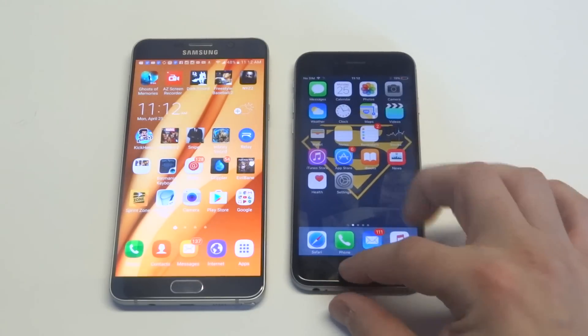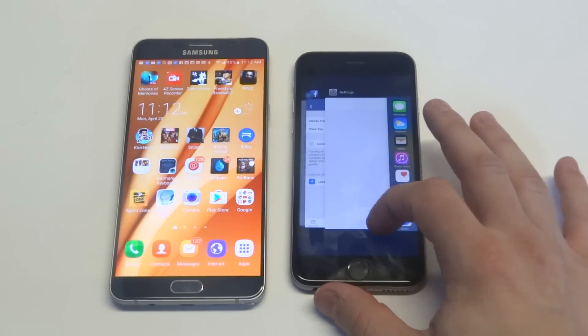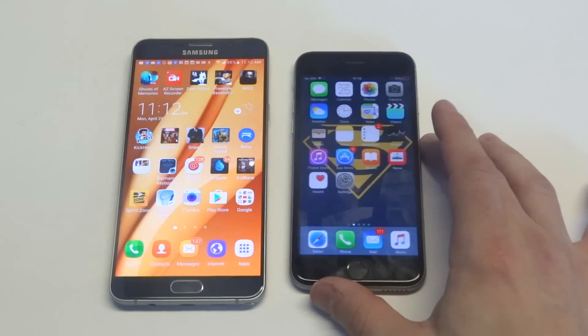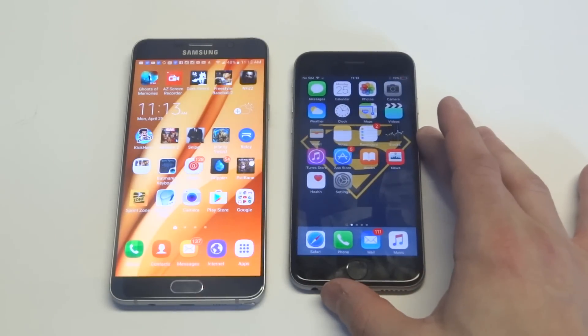Another thing you guys could do is close all running apps by double tapping the home button, then slide and close everything out, and then try reloading the Facebook Messenger. Make sure you guys have a strong internet connection — if your signal is low, it will cause issues with that too.